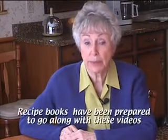Recipe books have been prepared to go along with these videos. They contain the recipes, cooking and shopping tips that are presented on film.